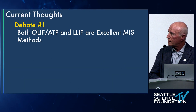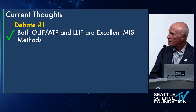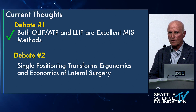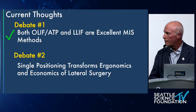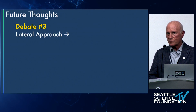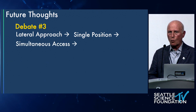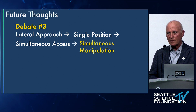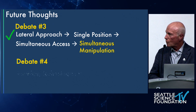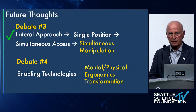Current thoughts: debate one — two excellent procedures, we're lucky to have two approaches for lateral surgery, use what's best for you. Debate two — single positioning transforms the ergonomics and economics of lateral surgery; prone is very promising. Debate three — the lateral approach led to single positioning, which led to simultaneous access, which leads to simultaneous manipulation — truly a new way to address all three columns of the spine. Debate four — enabling technologies represent a mental and physical ergonomic transformation. I don't even want to go to the OR without a robot and all the other tools I have now.